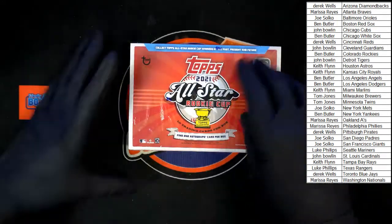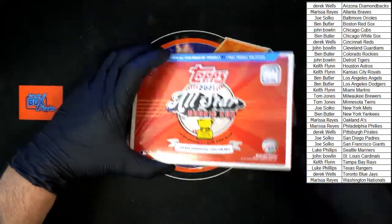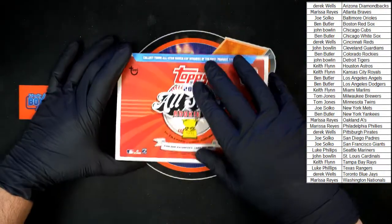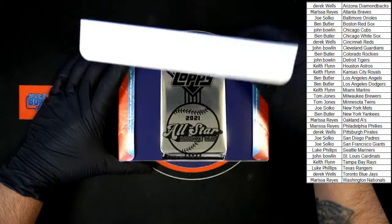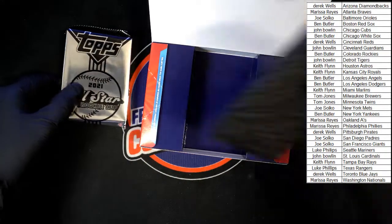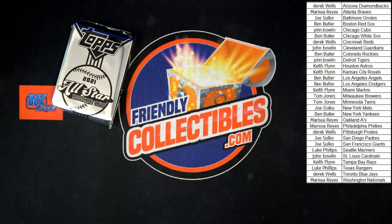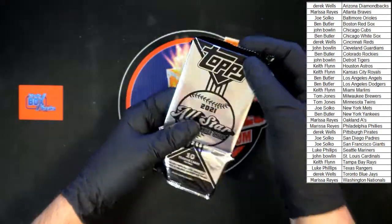Looking at 10 cards per box, one autograph card in the box. And there's our pack — empty box out of here. Again, good luck everybody.